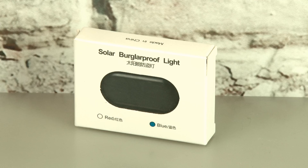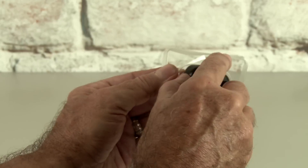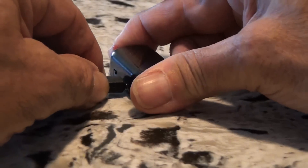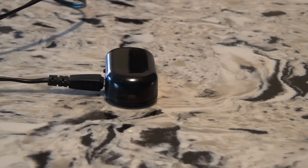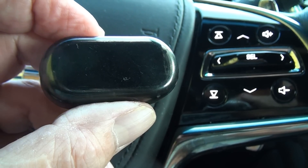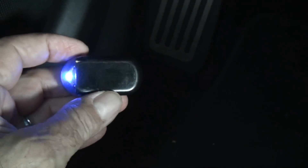Last up on our list of car security gadgets is the Solar Burglar Proof Lite. Inside the little package is a little module with some sticky tape on the back. It also has a little power switch and a USB port for charging. The instructions say to charge it first, so I'll plug it in and get this thing charged. After it was charged, I brought it out to my car. It's got a blue flashing light that is supposed to mimic an actual car security system. The light only comes on at night, which serves to conserve energy. And it's got a little mini solar panel inside that keeps it charged during the day.